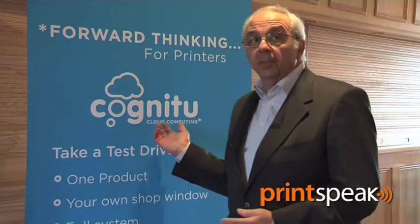We are now working under the banner of Cognitu, which is cloud computing — as you can see — cloud computing for printers.